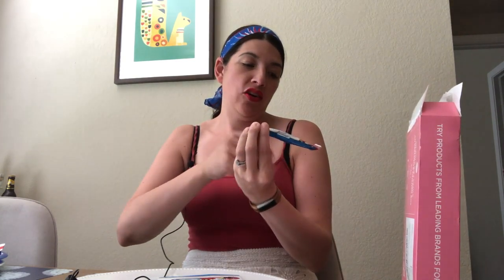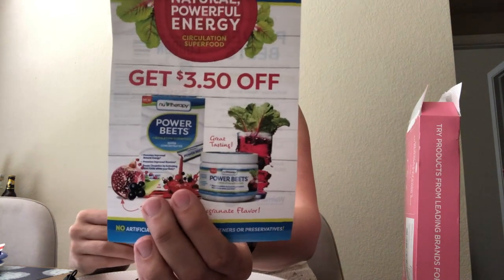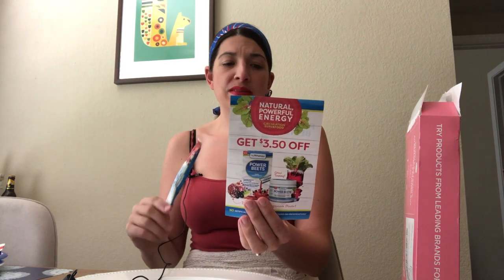We also have a sample of New Therapy Powerbeats On The Go — an amazingly delicious acai pomegranate superfood concentrate. It looks like a juice of some sort, and they've given us a manufacturer's coupon for $3.50 off. It has zero sugar apparently and promotes your body's production of nitric acid, which helps with blood circulation. That's an interesting sample to try.